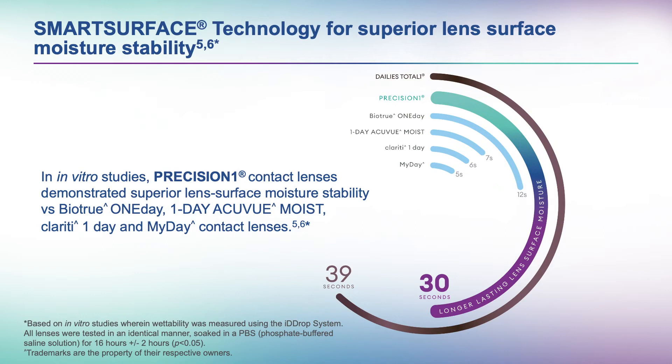DAILIES Total One had the best results with 39 seconds of lasting moisture stability, while Precision One was next best with 30 seconds. After that, the moisture film on BioTrue One Day remained intact for 12 seconds, while One Day Acuvue Moist, Clariti One Day, and MyDay contact lenses were all in the single digits. Precision One lenses were designed to promote long-lasting surface moisture, and these results show how well that goal was achieved.